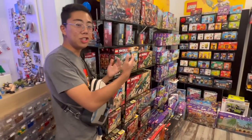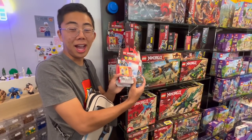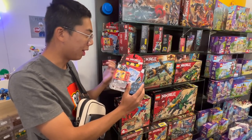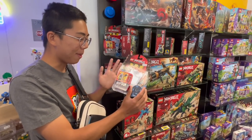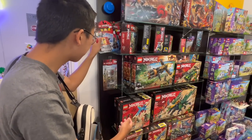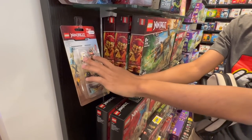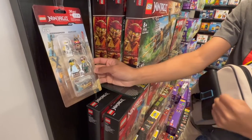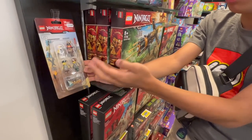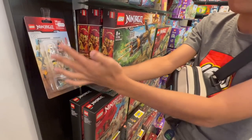Moving on to the Ninjago section, while a lot of these are more recent sets, this is a sealed spinner — I have not seen one of these in a long time. This is honestly bringing back a lot of good memories because I was probably around 11 or 12 years old when this first came out, and I remember running to the store trying to get all the spinners. They also have the special minifigure pack for Skybound, which includes four exclusive minifigures that only ever appeared in this pack — quite special to find, especially because nowadays LEGO packs only have three figures and usually only one is exclusive.